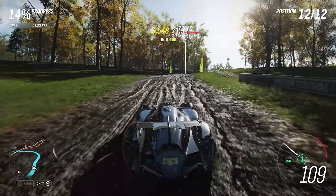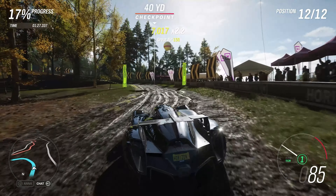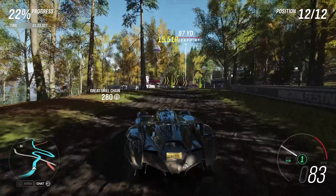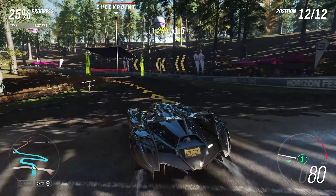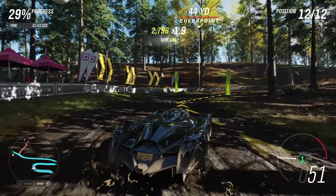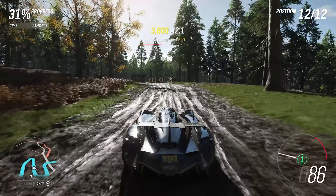Obviously that does depend on whether or not it's going to be able to put that power down, because it is a hell of a lot of torque and we are dealing with off-road conditions, which aren't typically the best places to be trying to get as much traction as possible. But weighing as little as it does and handling being as good as it is, it should hopefully be able to manage. A bit of a big drift there into the wall.